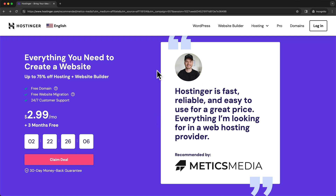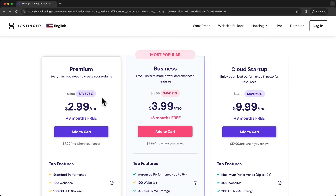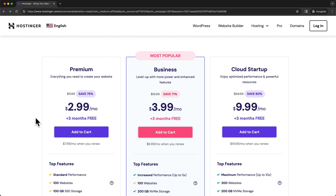Once you click on that link, you should get to this page right here. And once you're here, just click on claim deal. This will take us to the different hosting plans.